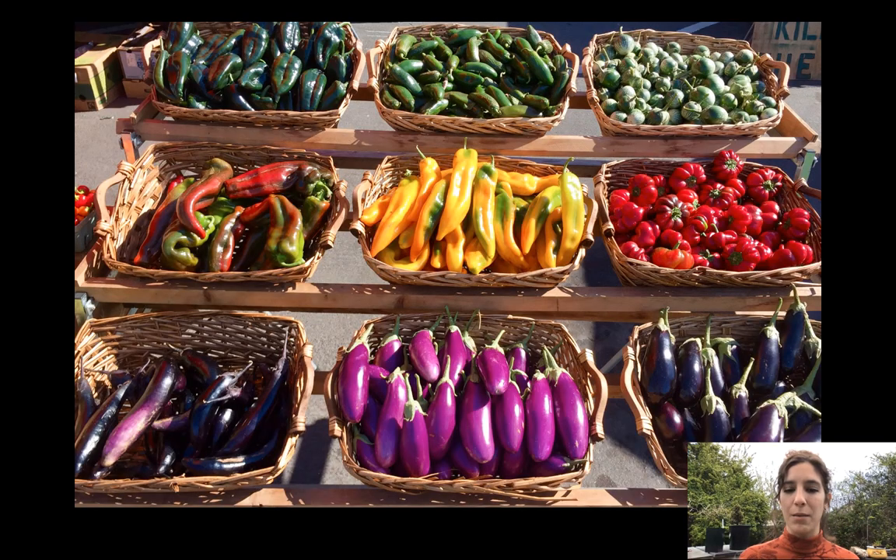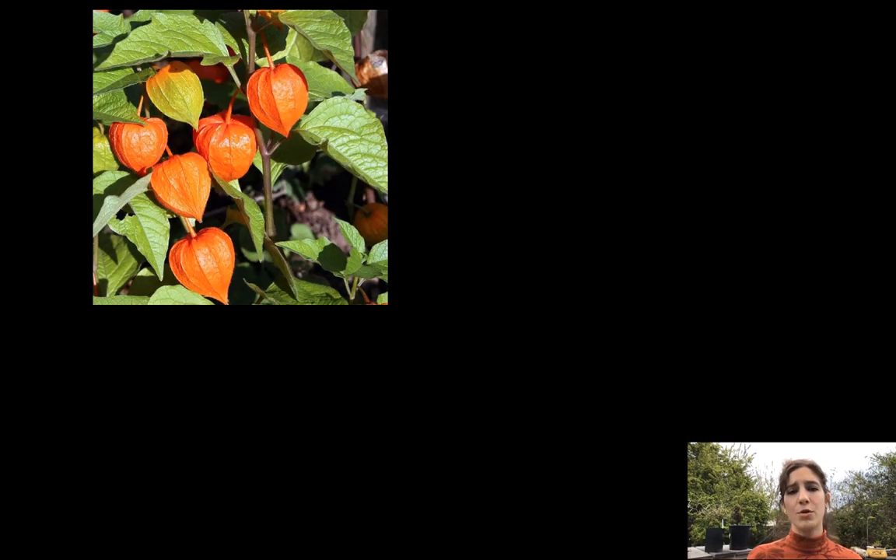There are lots of poisonous members in this family, but here are some non-poisonous ones: eggplants, jalapenos, bell peppers, cayenne peppers — all the peppers, all the tomatoes and potatoes are all in this family. Other cool members include tomatillos.